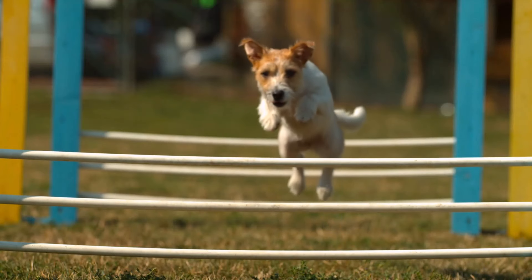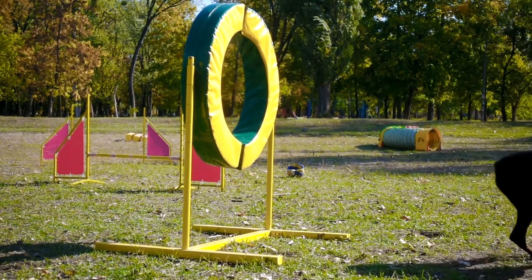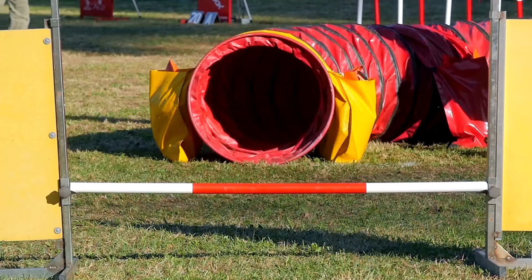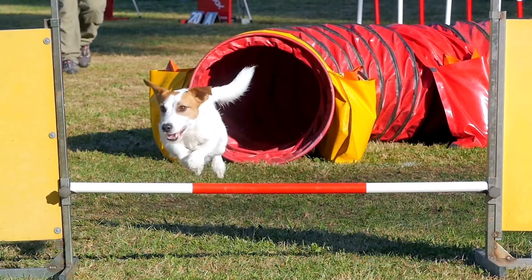Let's do an introduction of the most common types of dog agility equipment. They include weave poles, jumps, contact obstacles — which include the dog walk, A-frame, and teeter — and some organizations have a tire and tunnels. Here's a sneak peek at a couple of dogs doing some obstacles: jumps, a dog going through the tire, the A-frame, a dog going through a tunnel and then over a jump.